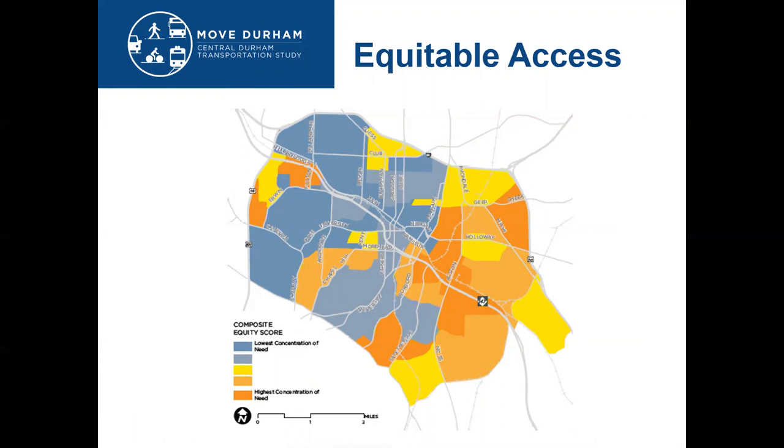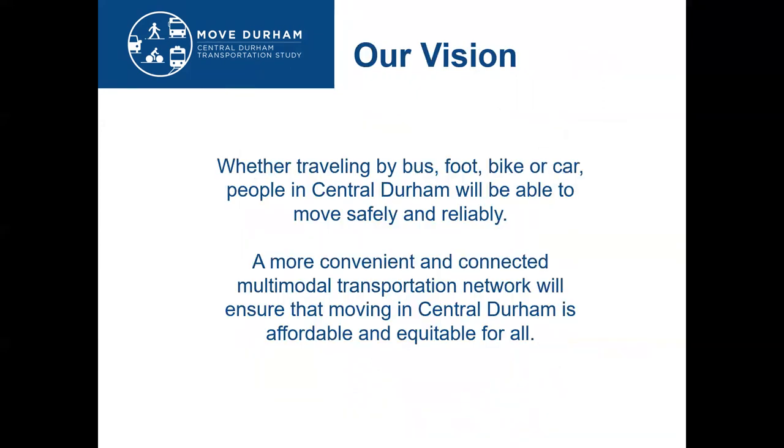The dark orange areas on this map highlight the areas of central Durham that have the highest concentration of transportation need. The vision developed during this process says that whether traveling by bus, foot, bike, or car, people in central Durham will be able to move safely and reliably. A more convenient and connected multimodal transportation network will ensure that moving in central Durham is affordable and equitable for all.